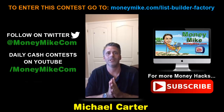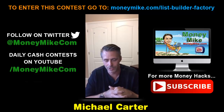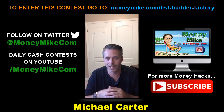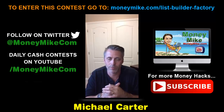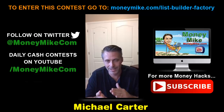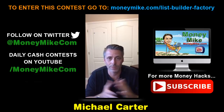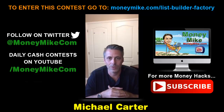That's about it, guys. This is List Builder Factory — launching August 22nd at 9 a.m. Eastern Standard Time. This is for people serious about their business who want to take their list building to the next level, or for those just getting started. Building a list is probably the biggest asset you can have in your business. I'm Michael Carter — you guys have a great night and I'll see you tomorrow night.